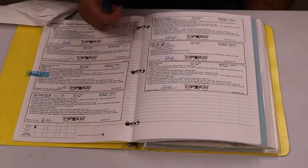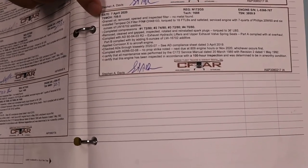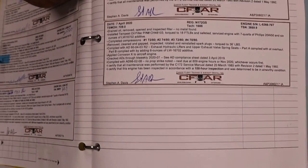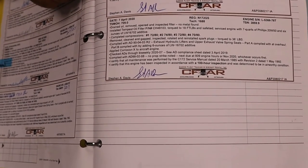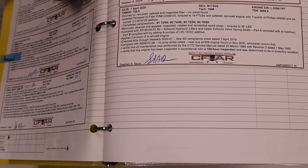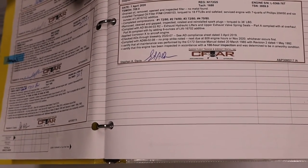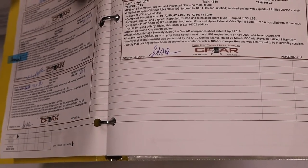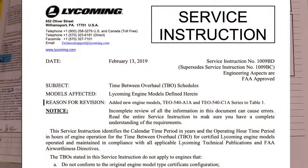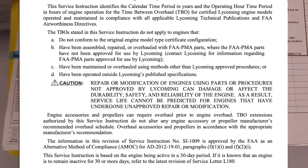Let's go through this entry. Up here we have the date, and then we have TSMOH — Time Since Major Overhaul. What this is saying is that this engine was overhauled 709 hours ago. I'll put a Lycoming service bulletin on screen — Lycoming recommends that you overhaul a Lycoming O320 every 2,000 hours.